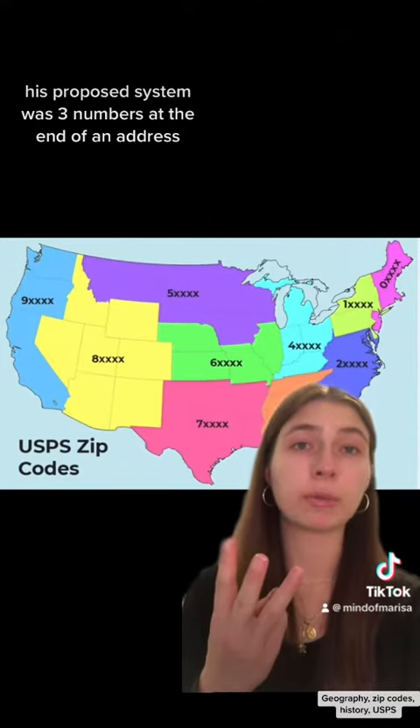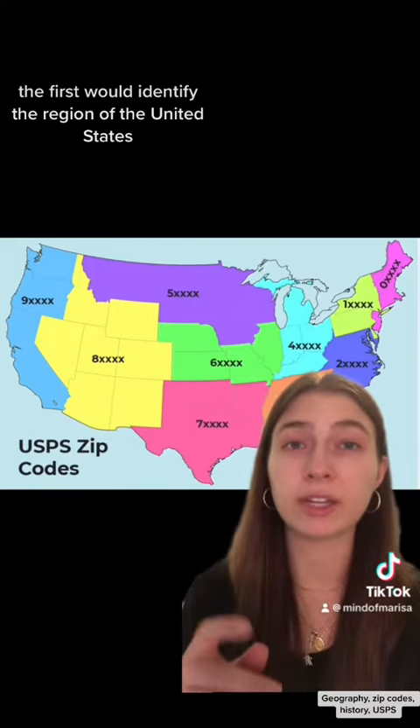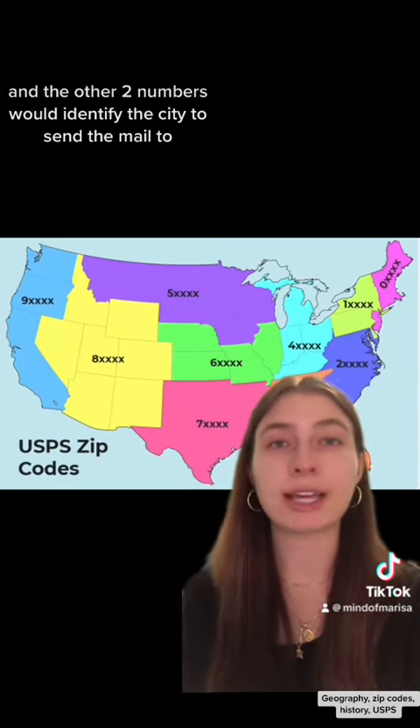His proposed system was three numbers at the end of an address. The first would identify the region of the United States, such as 0 for the East Coast and 9 for the West Coast. And the other two numbers would identify the city to send the mail to.